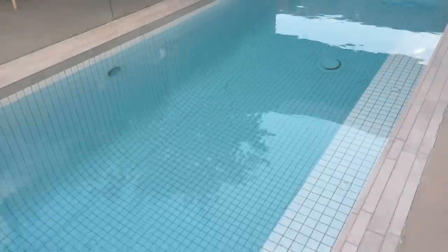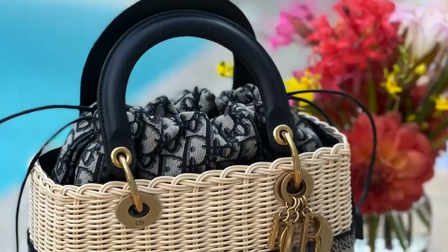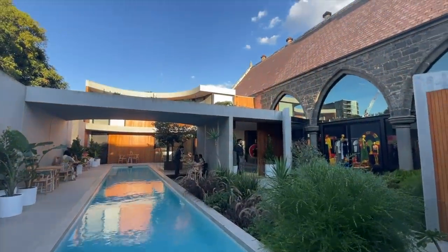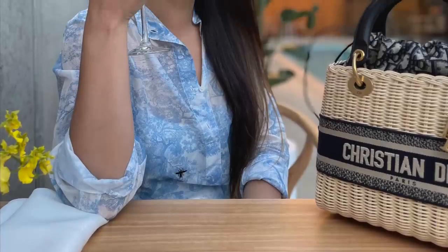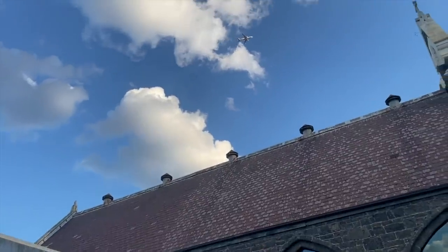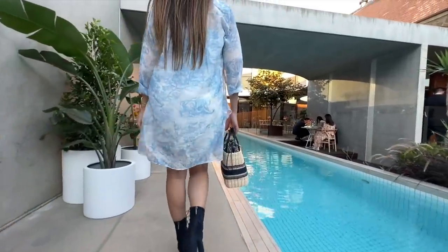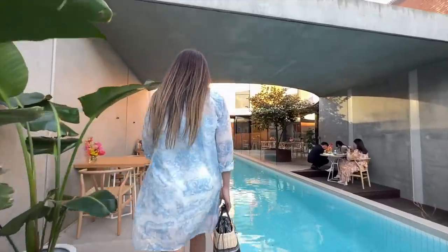Another thing I loved about this Dior pop-up is that they even had a Dior café. The café was actually located just outside — they had this courtyard with a lap pool. If you want a break from shopping you can head out here, have a champagne, have some yummy food. I actually love that they held it at this converted church — it's a beautiful mix of old architecture and new. Definitely a really nice treat. Let's head back inside and I'll try on some of the bags for you.